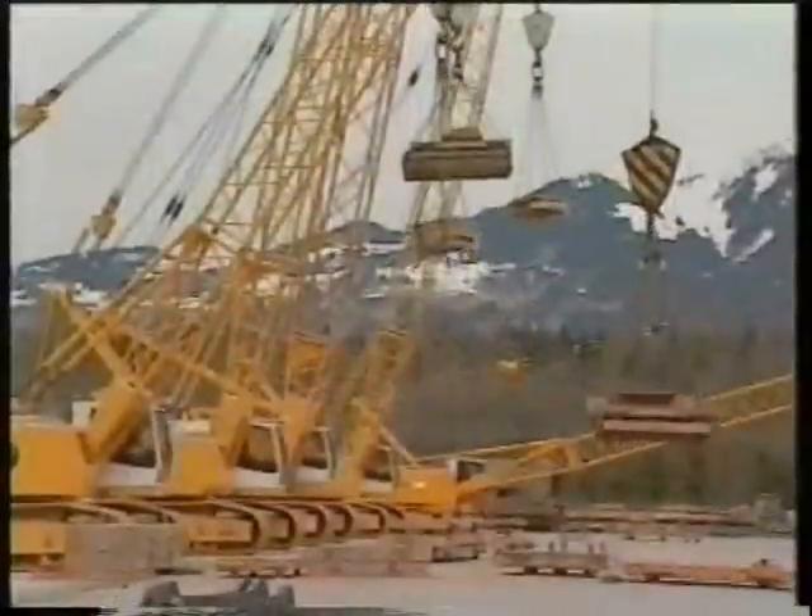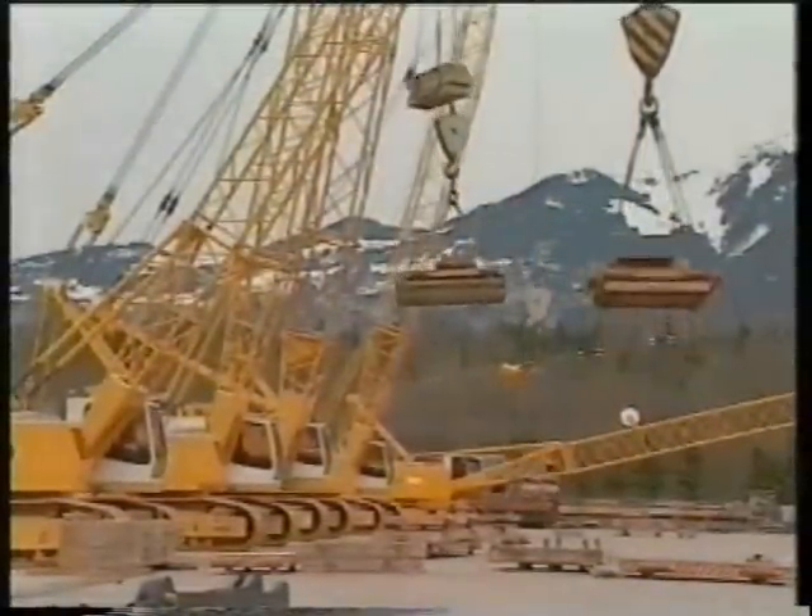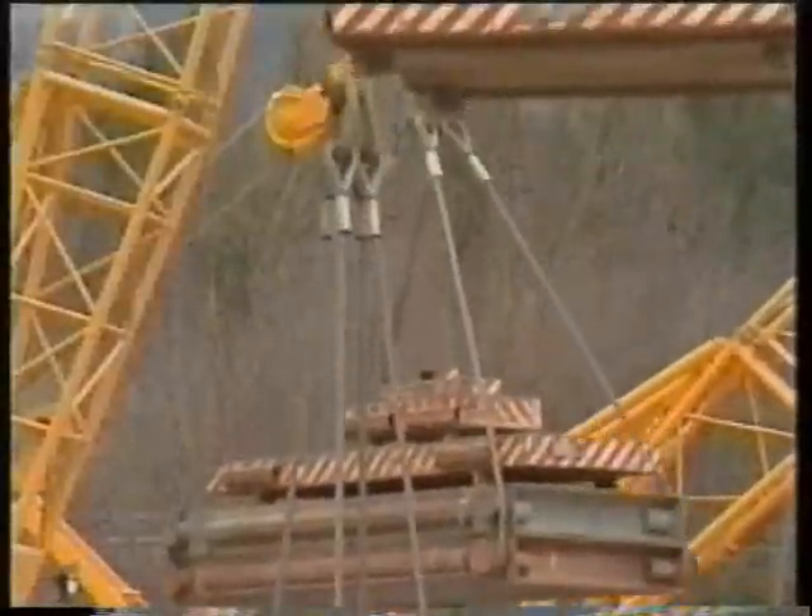Prior to delivery, every crane is completely rigged for thorough testing under operational conditions in our outdoor test area.